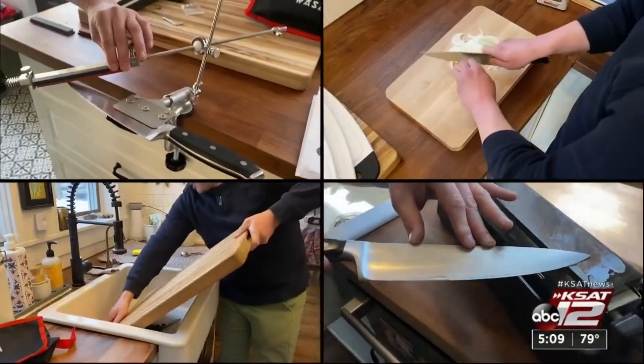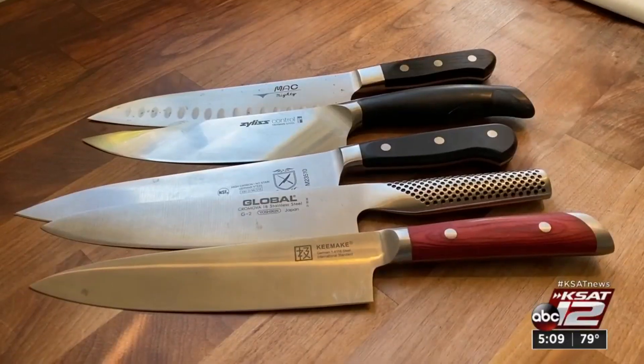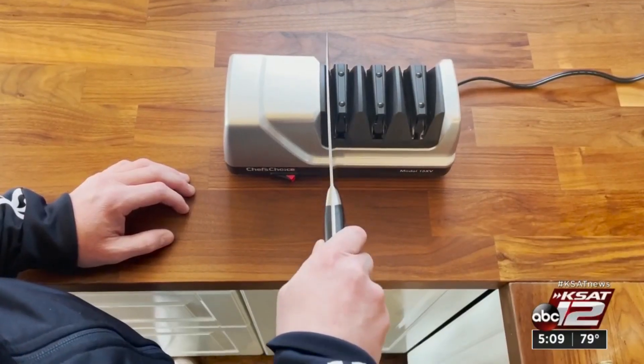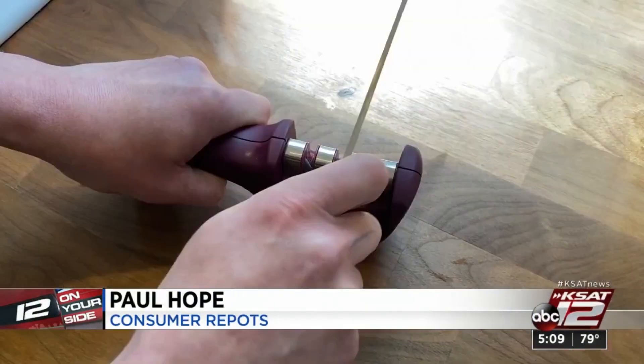Consumer Reports' Paul Hope turned his kitchen into a lab, testing cutting boards, chef's knives, and knife sharpeners. It's almost impossible to prepare dinner without a good cutting board and a chef's knife, and a sharp knife is both safer and easier to use.